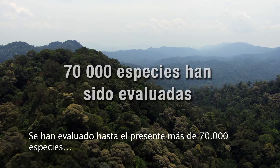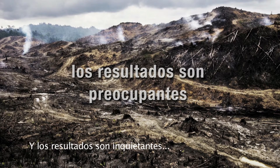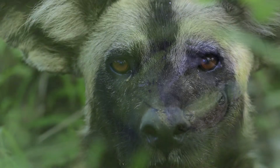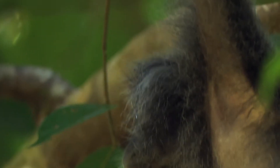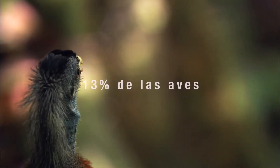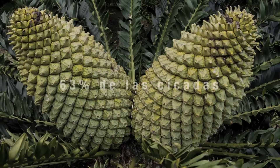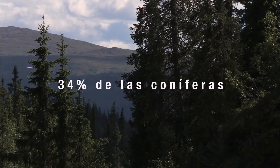More than 70,000 species have been assessed so far, and the results are disturbing. 63% of cycads and 34% of conifers are threatened.